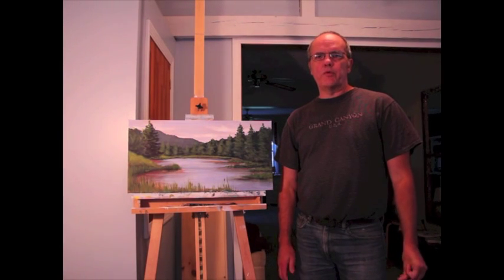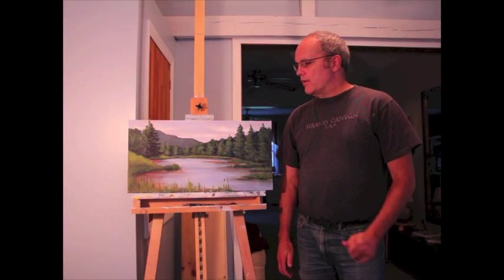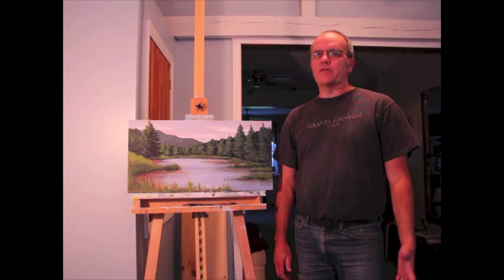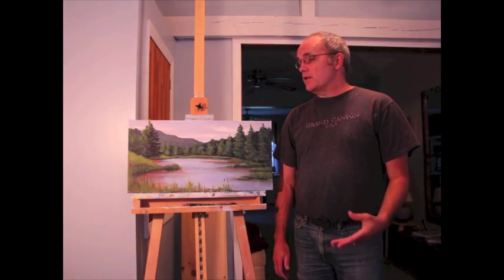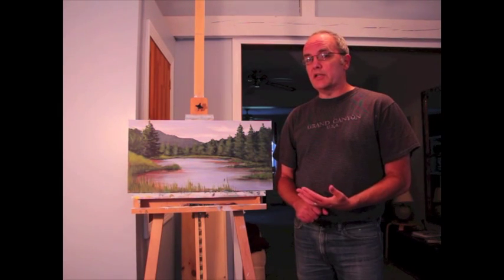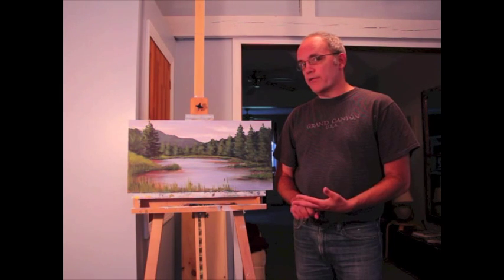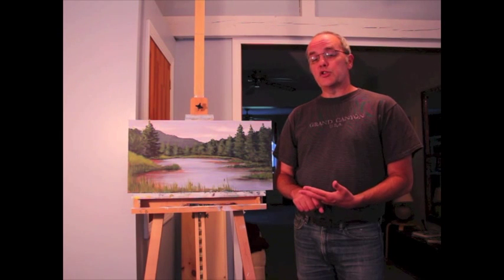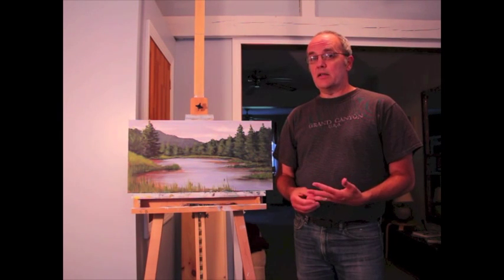Hi everybody, Tom Waters here with Creative Waters Art. If you're like me, every time you finish a painting that you think is good enough to try to sell, give to family or friends, or to keep, you go through a process of finishing it — for acrylics, putting an isolation coat down and then a varnish. The question that's always come up for me is which varnish finish: matte, satin, or glossy.